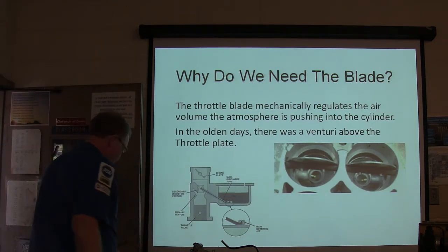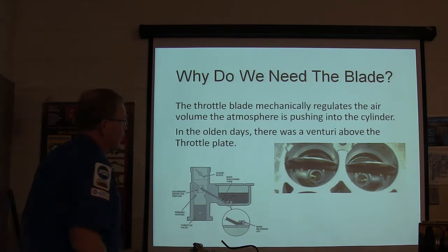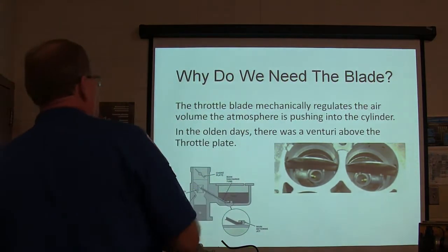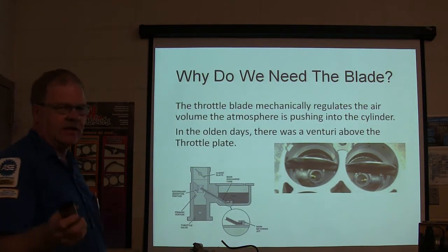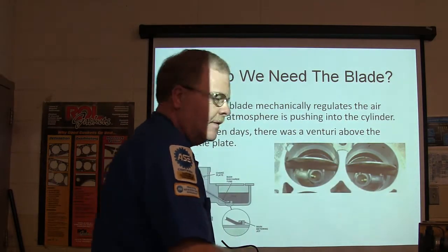We're going to talk some about throttle body problems. Why do we need the blade? The throttle blade regulates the air volume you have to push into the cylinder. There are 10 questions at the end, so make sure you get an answer sheet and have something to write with.